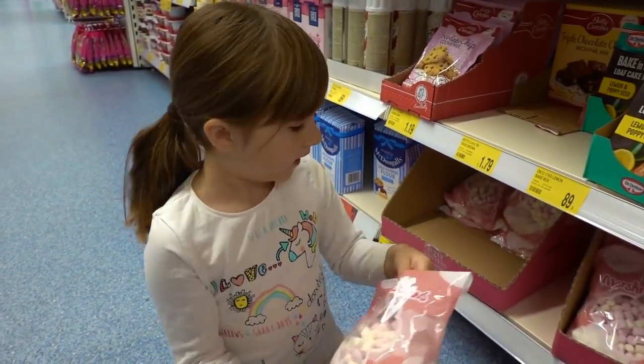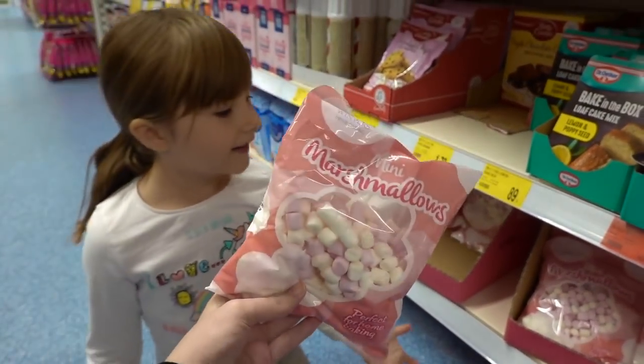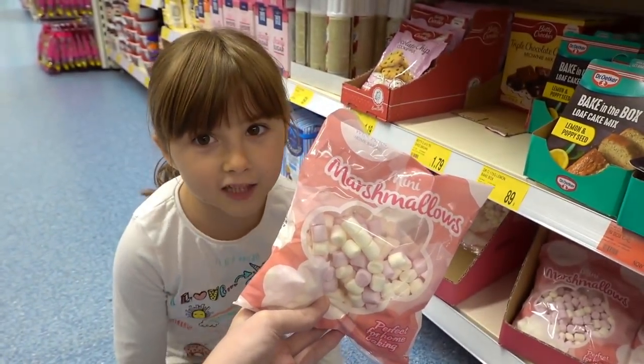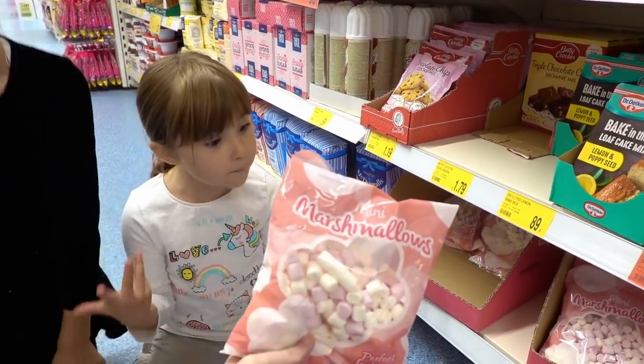How much are they, Bella? 39p! 39p for all these marshmallows? Yeah, all of them. Bargain — that's a ton of them for just 39p.